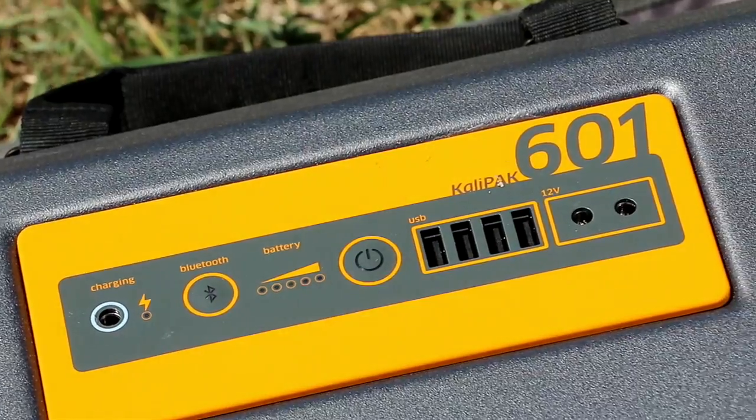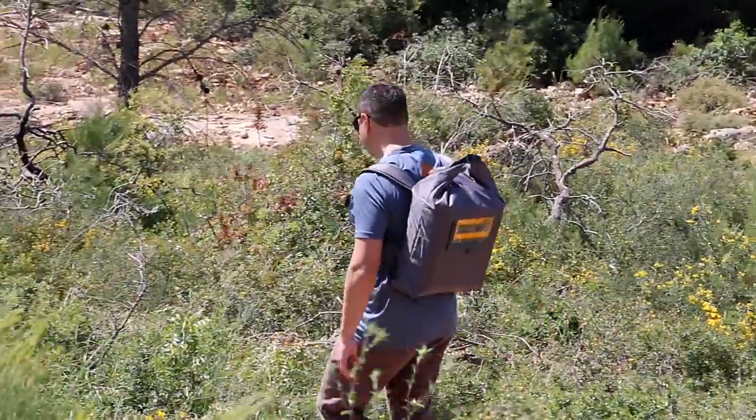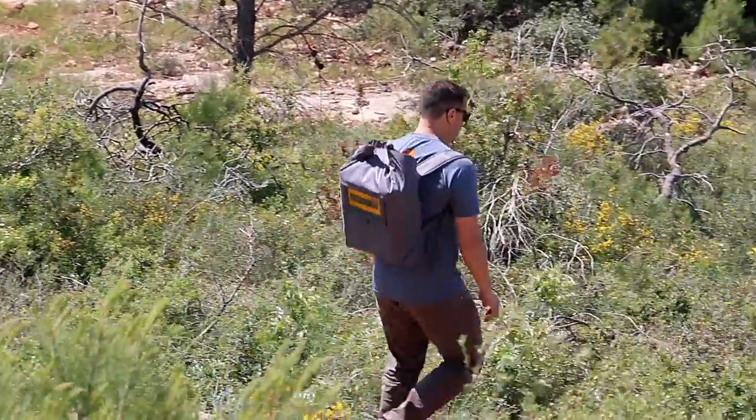That's why we've designed this. The CaliPak — a portable solar energy kit that meets dozens of off-grid energy needs.